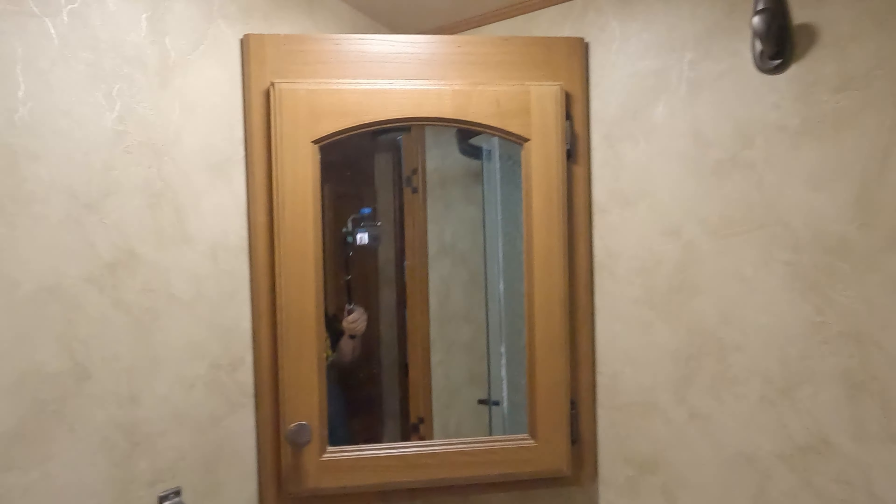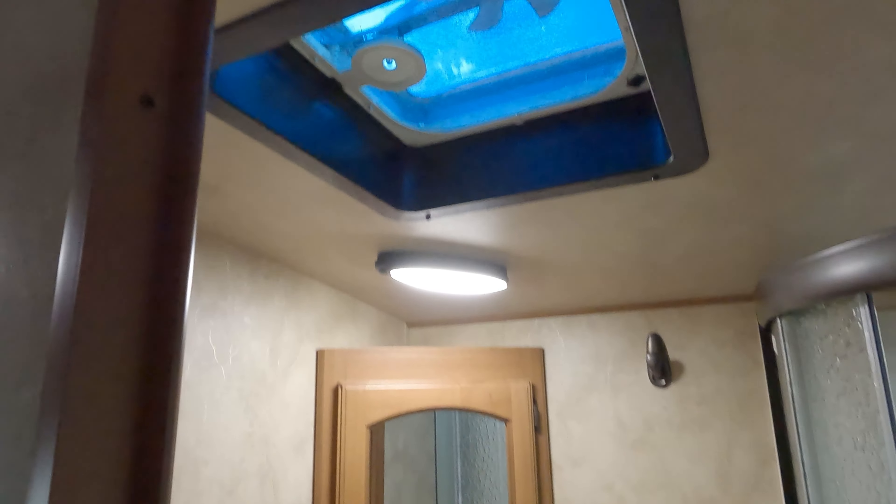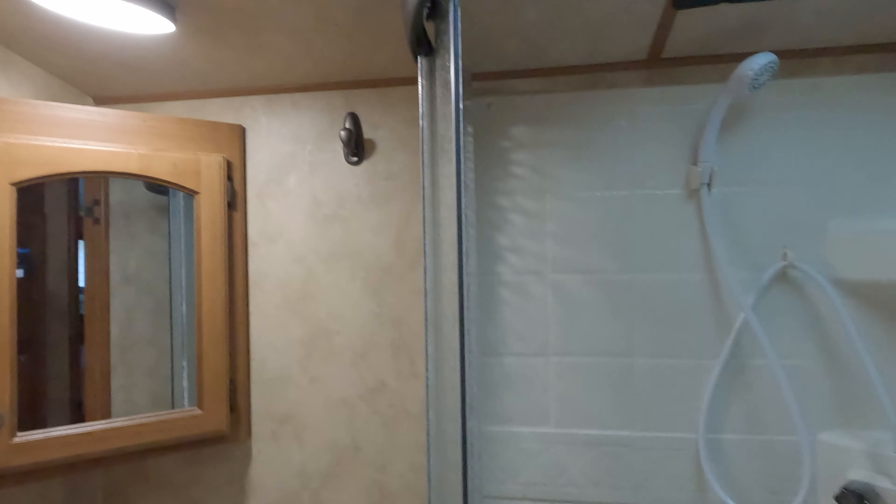There's the shower — not bad. We upgraded the faucet too. There's a poop vent up here with a fan, and that always gets used because if you don't turn it on, it stinks throughout the whole camper.